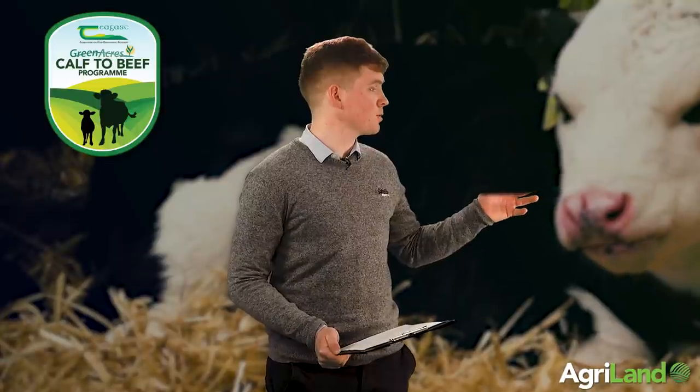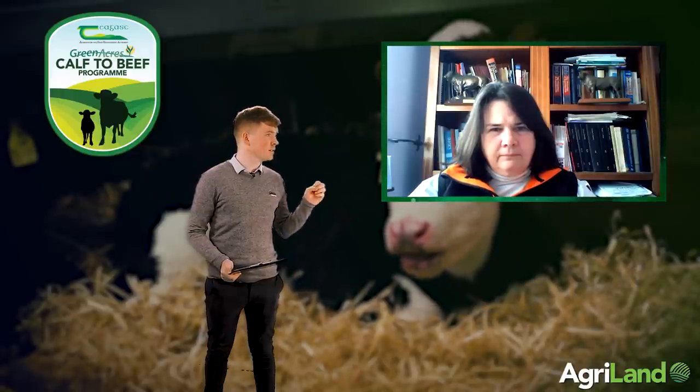The dairy beef index is useful, but you need to look within it — the beef value is the most important component. Beef value takes into account carcass weight, carcass conformation, percentage hitting the spec, and percentage being over fat. The advice to dairy herd owners is to use the highest beef value sires available, using different bulls for maidens, first calvers, second calvers, and mature cows respectively — because you want no calving difficulty but you need different bulls for different groups. In each group, try to select bulls with the highest beef value.